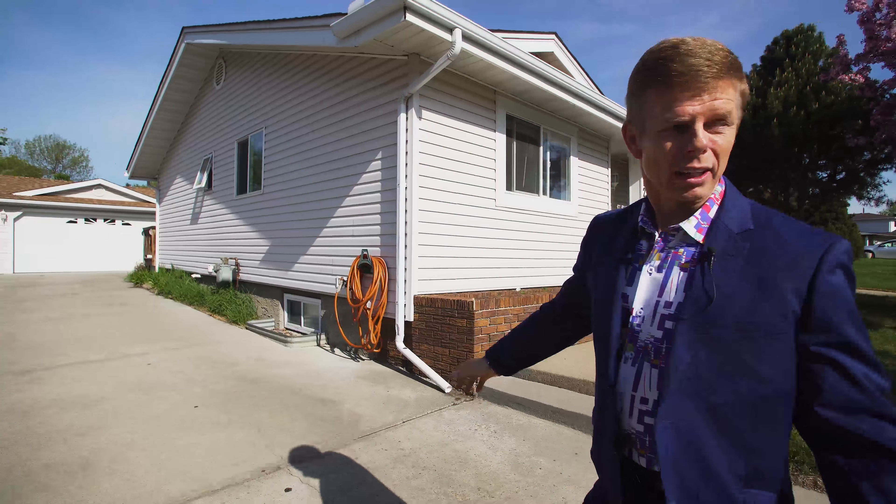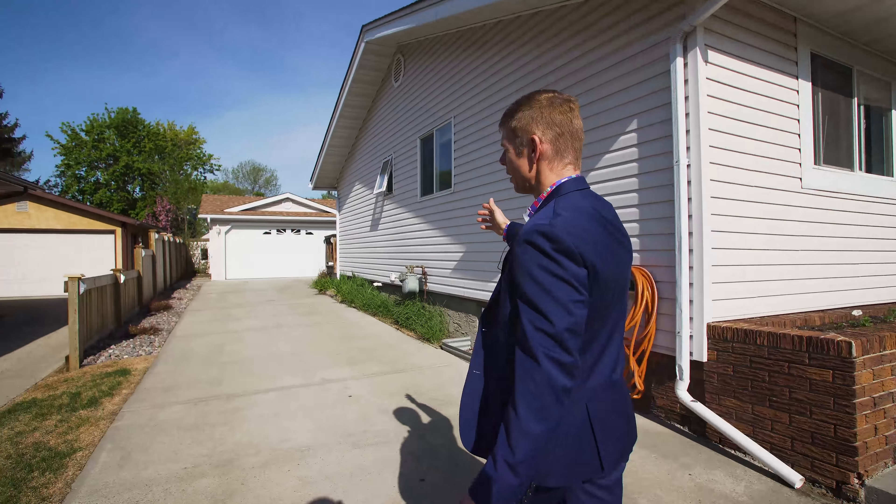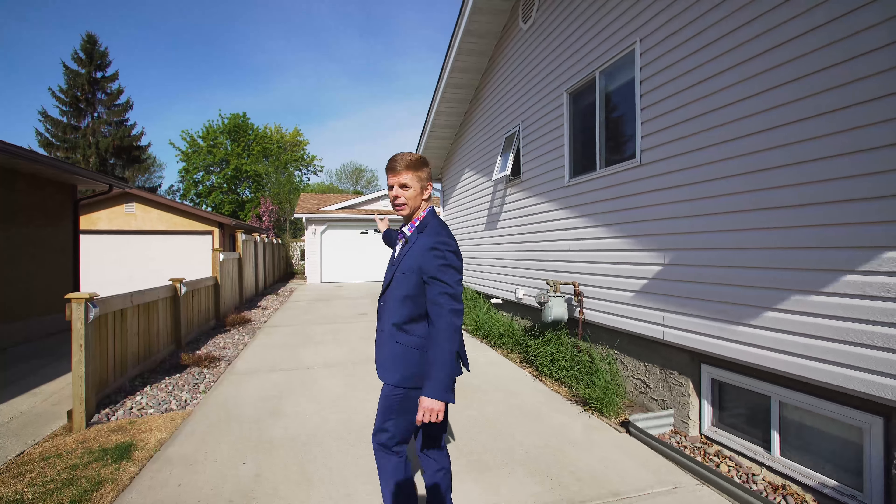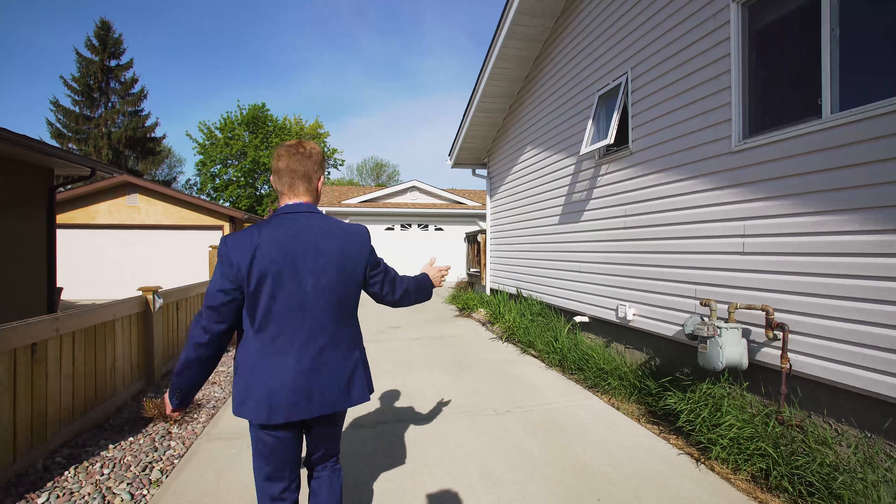Speaking of the garage, take a look at this driveway — long enough to fit four or five cars at least. Plus it's a double heated garage. Every mechanic's dream.